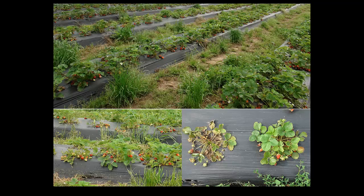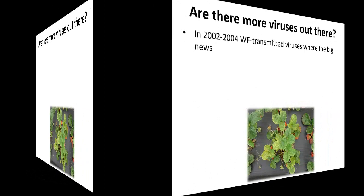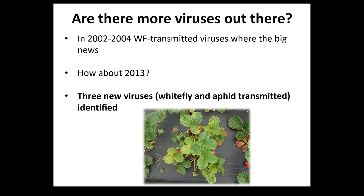So when you start seeing things like that, you now know of 27 viruses and the question is whether you're missing anything else. In 2000-2004 we had the whitefly-transmitted viruses. In 2013 we found three new viruses. One of them is whitefly-transmitted. Now we know we have more things we need to look for before sending plants out. The question is: what do we do now?